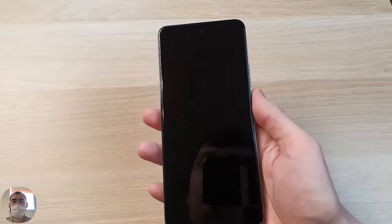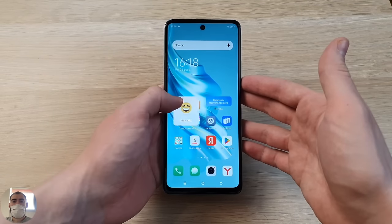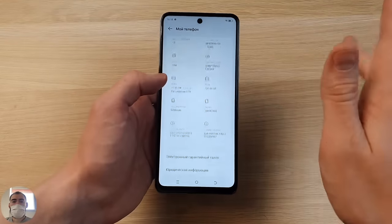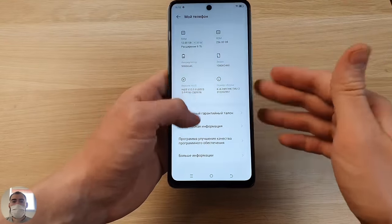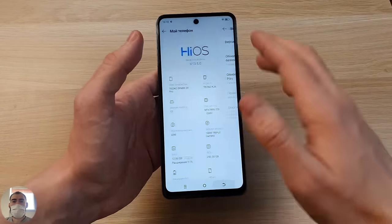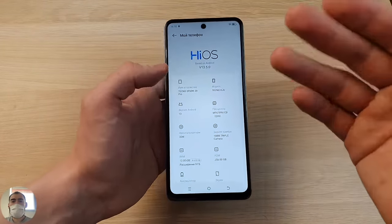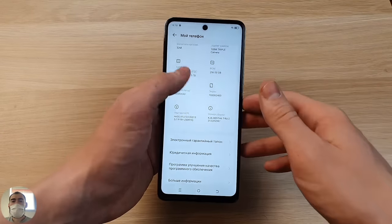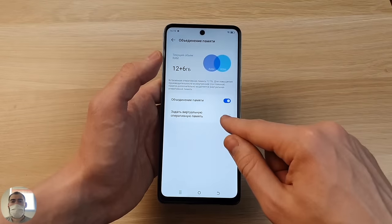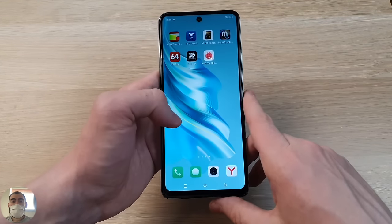Regarding Android — unfortunately it's Android 13 for now, though it may be updated in the future. The 14th Android has already been released, so I'd like a newer version on a new phone. But there's nothing seriously wrong with Android 13 — all applications work fine. The current HiOS version installed is 13.5. Virtual memory expansion is available: you can add 3, 6, or 9 GB of RAM. By default, 6 GB is already enabled. With the 12 GB version, I think this is more than enough without any need to add more.